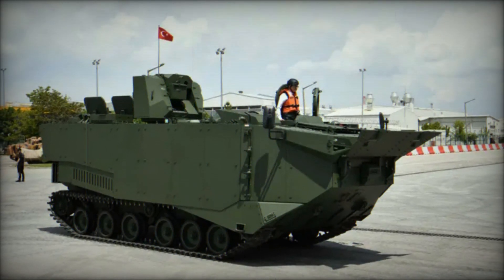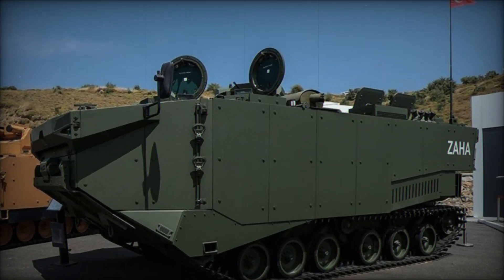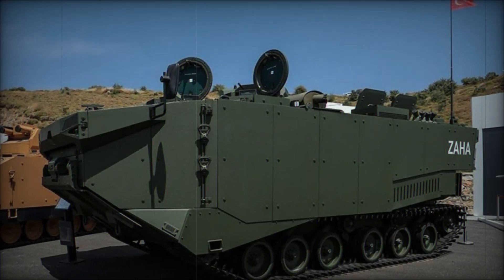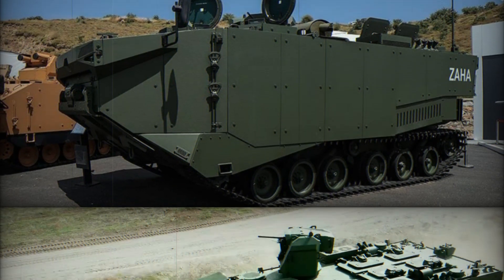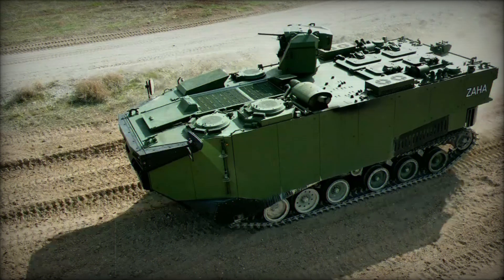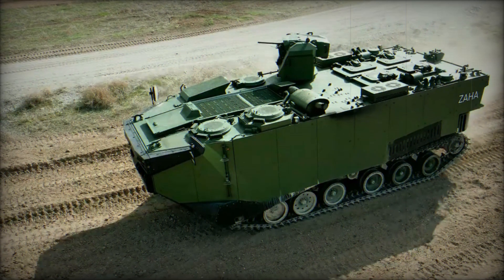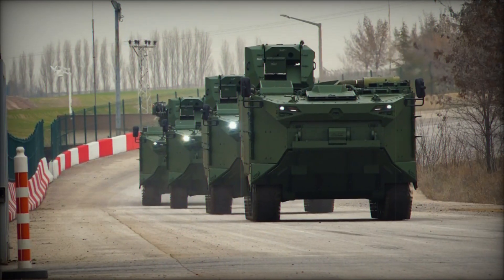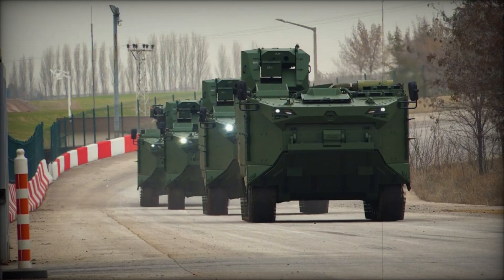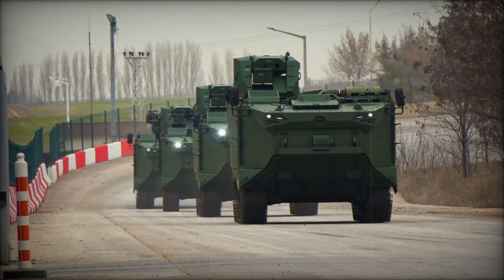If you found this exploration of the Zaha as fascinating as we did, don't forget to hit that subscribe button and give us a thumbs up. Share your thoughts and any questions you have about the Zaha or amphibious warfare in the comments below. We love hearing from you, and remember we have plenty more exciting content coming your way — so stay tuned, keep exploring, keep learning, and never stop discovering the fascinating world of military technology.